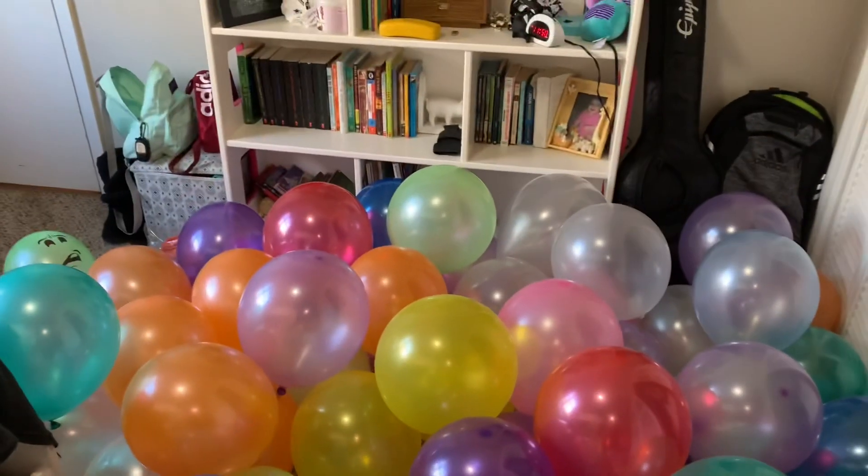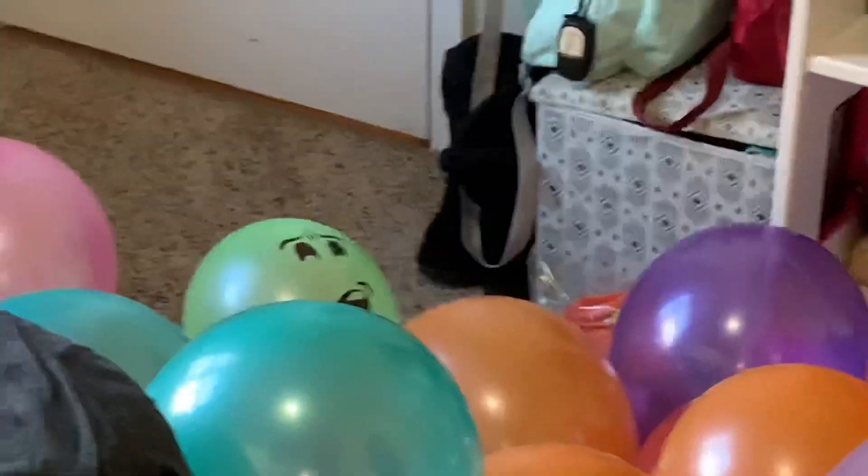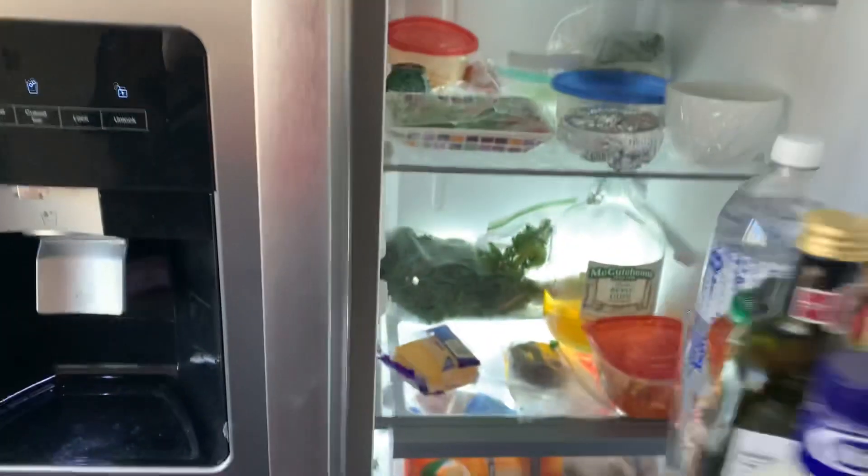I finally have completed half of the balloons I need. Check it out — these are all the balloons and I'm halfway done. Since I'm halfway through I think I need a snack.